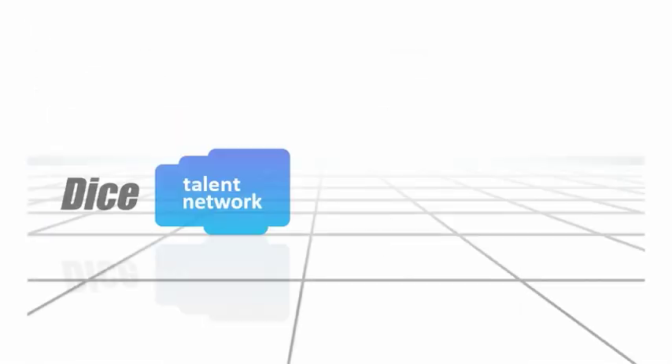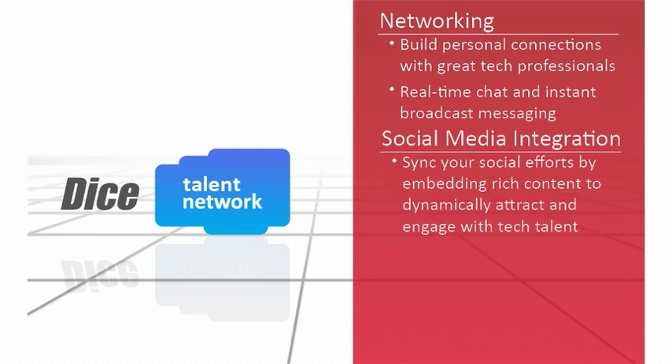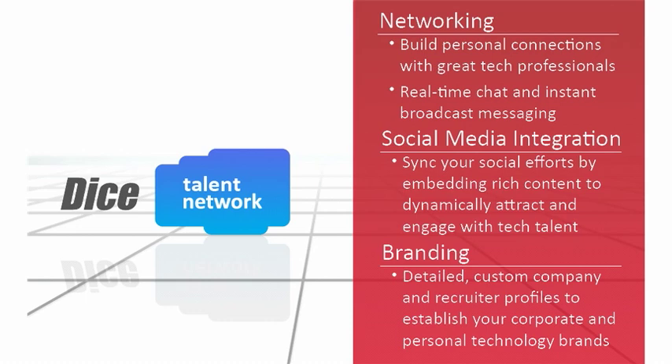For tech industry human resource recruiters like Jeff, the DICE Talent Network offers three key benefits. Networking: one-to-one direct connections to the largest community of career-minded technology professionals, building a pipeline of active and passive candidates for current and future hiring needs, plus real-time chat and instant broadcast messaging. Social media integration: the ability to easily organize and manage your social efforts by embedding rich content like videos, news, or other data in your profiles to dynamically attract and engage tech talent. Branding: custom profiles for both companies and their recruiters to effectively build and target their corporate and personal technology brands.